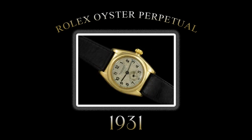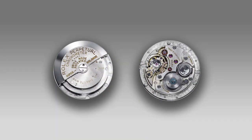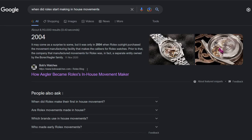The introduction of the self-winding Oyster Perpetual in 1931 was a significant milestone in the history of Rolex. Whoa — time out, hold on. Google, when did Rolex start making in-house movements? It may come as a surprise to some, but it was only in 2004 when Rolex outright purchased the movement manufacturing facility that makes the calibers for Rolex watches.